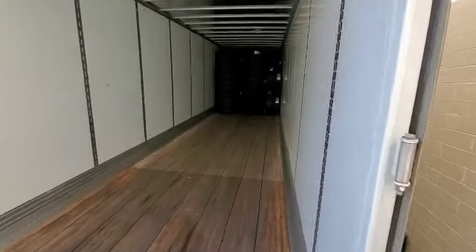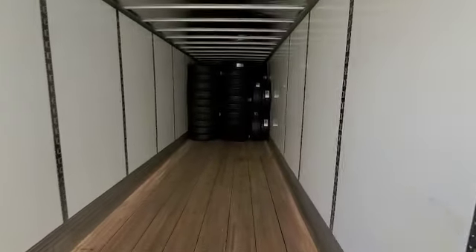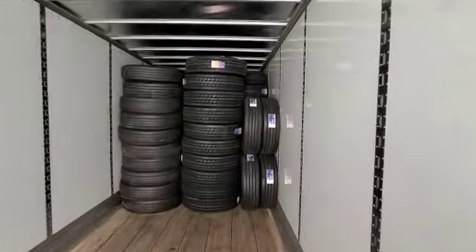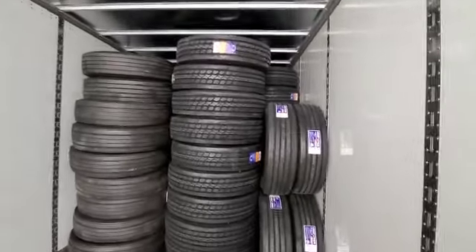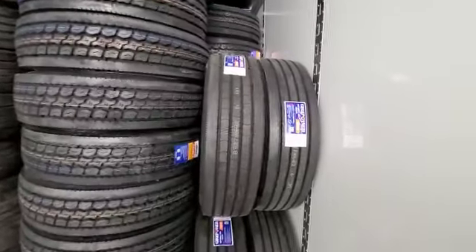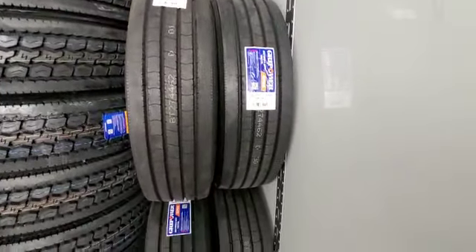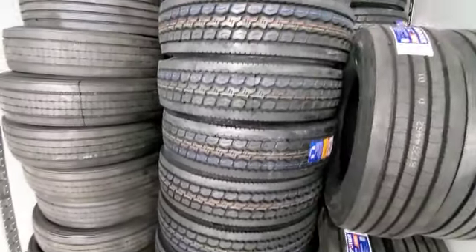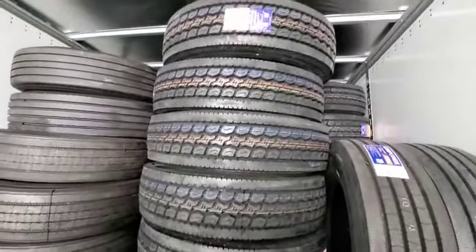This is what we're doing right here — we're stocking. This one's going to Amarillo. About 270 tires. It came in from Vietnam.